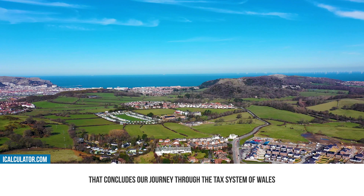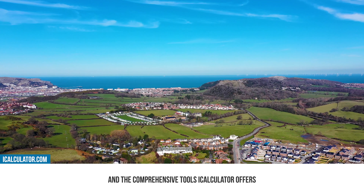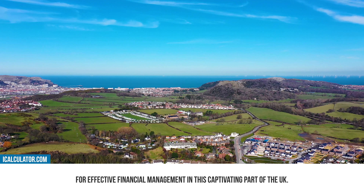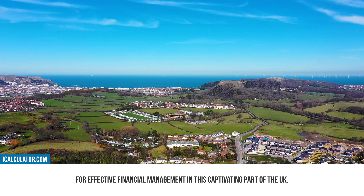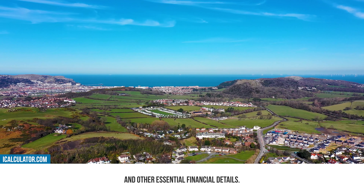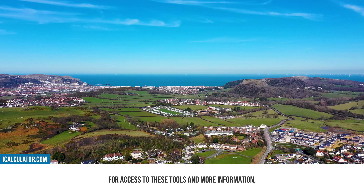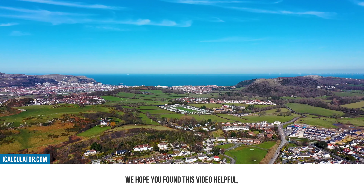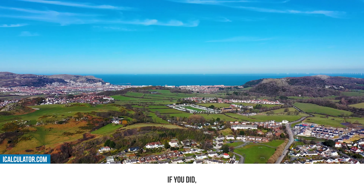That concludes our journey through the tax system of Wales and the comprehensive tools iCalculator offers for effective financial management in this captivating part of the UK. This guide should have provided you with a thorough understanding of the Welsh tax year and other essential financial details. For access to these tools and more information, don't forget to click the link in the description. We hope you found this video helpful — if you did, be sure to subscribe to our channel, like this video and switch on notifications to ensure you never miss an update.